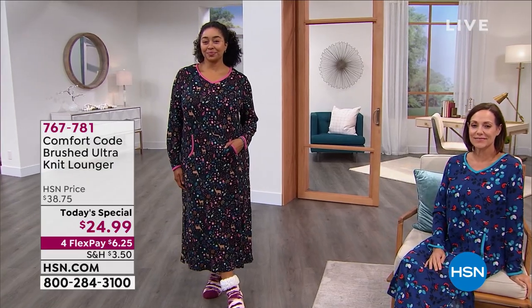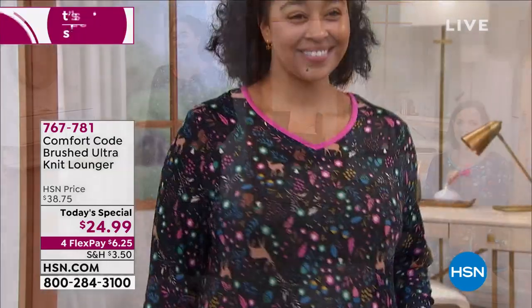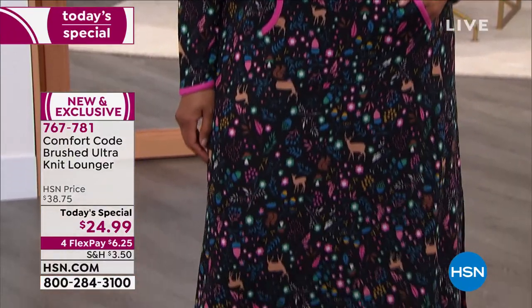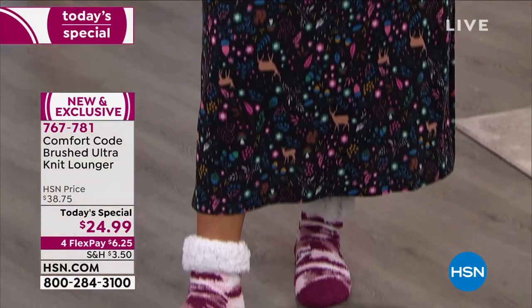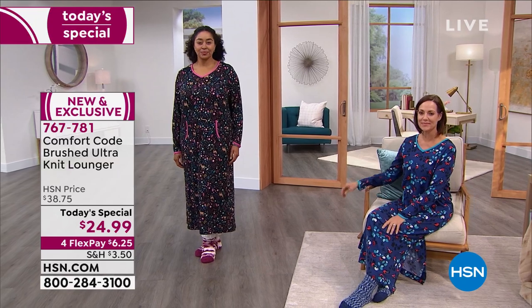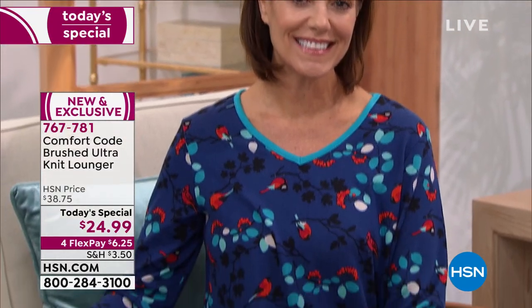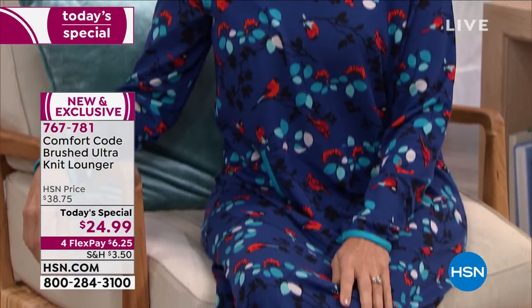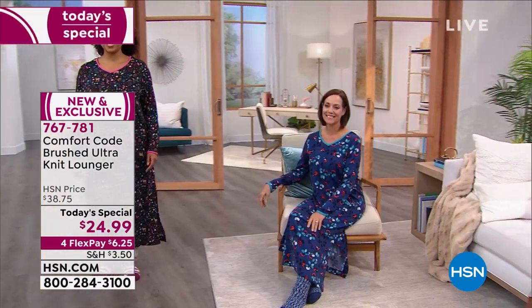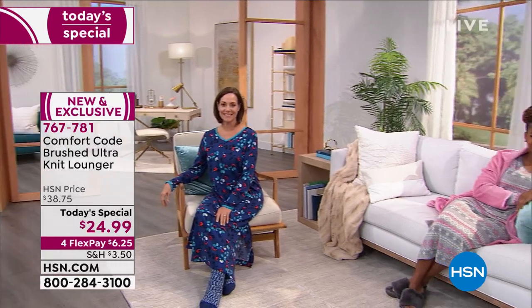You deserve to feel like a princess in your own home, always, every day — completely covered, completely cozy. This is your Comfort Code Brushed Ultra Knit Lounger. It's only $24.99 today. This is going to be your sleep gown, your lounge gown, your robe alternative. For $24.99, you're never going to want to take it off. It's $6.25 on any credit card.